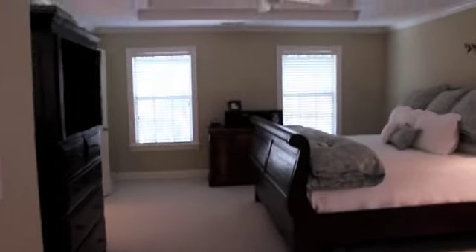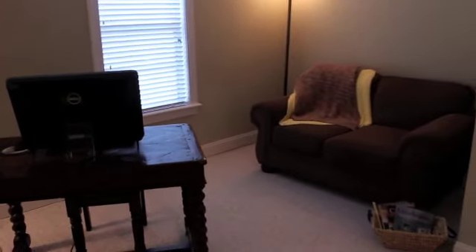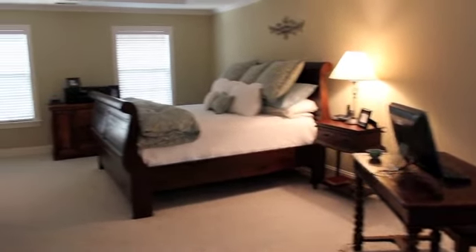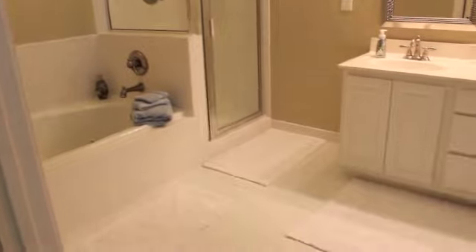This master bedroom is amazing — a really huge room with lots of windows and nice bright light. There's a sitting room area right here. A nice big closet with shelving. Neutral paint colors, a tray ceiling, and fans. And here's the bath — dual vanities, a separate tub and shower, and tile floor.